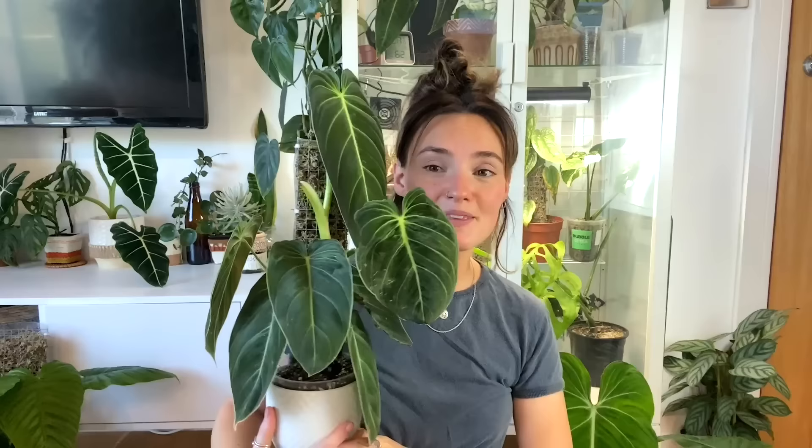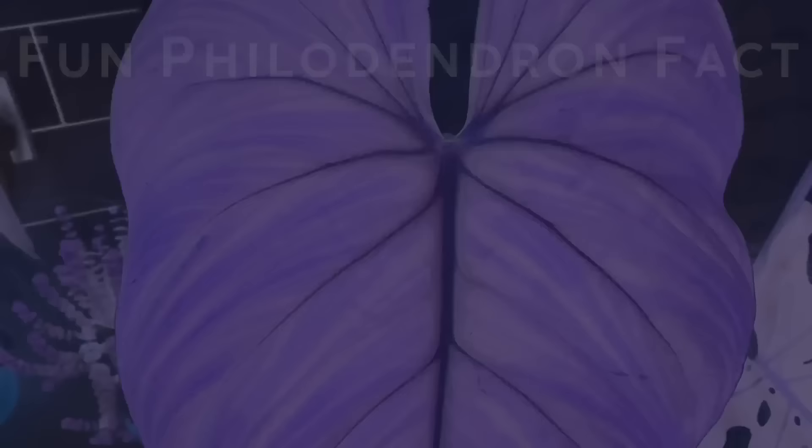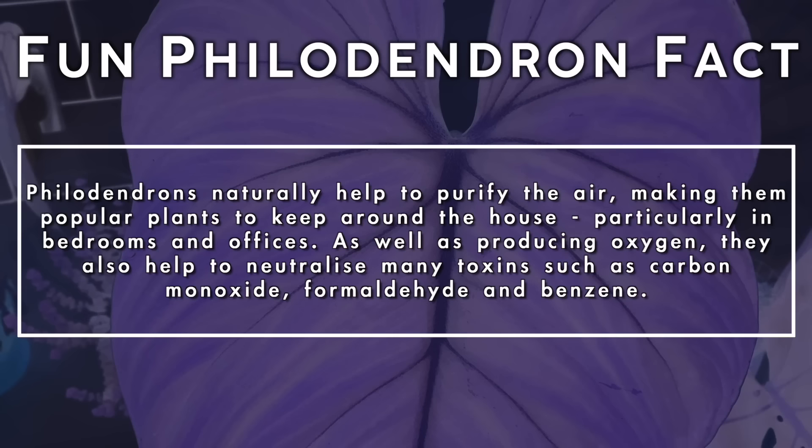Philodendrons naturally help to purify the air, making them popular plants to keep around the house — particularly in bedrooms and offices. As well as producing oxygen, they also help to neutralize many toxins such as carbon monoxide, formaldehyde, and benzene.